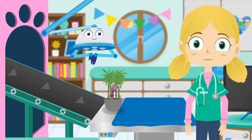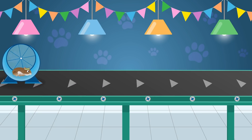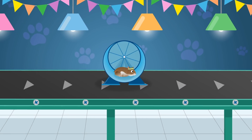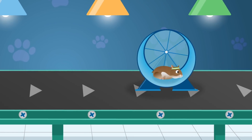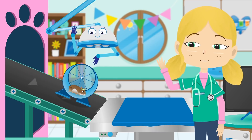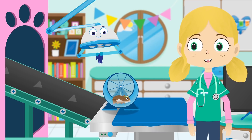Who's our last patient at the Pet Rescue Centre today? This is Gordon the Hamster! Hamsters like Gordon are very good at digging. They create big burrows in the soil where they live. Hi Gordon! You look like you're enjoying your wheel there!